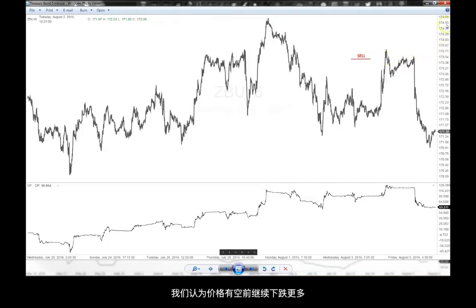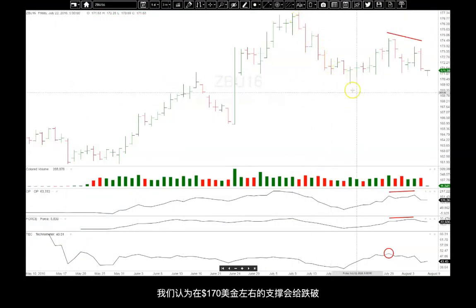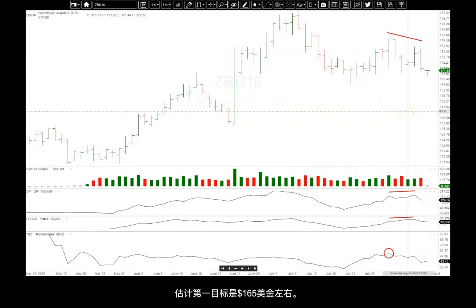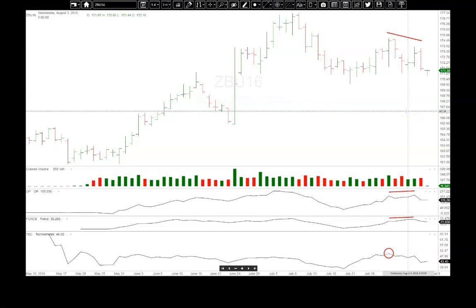We think these markets can extend lower. Going back to the daily, we're expecting the $170 level to break and could see something down into the $165 level possibly. We don't want to get ahead of ourselves — we're just going to let this market tell us. We now have a trade on with hopefully no risk, and we'll keep pro traders updated with our thoughts.